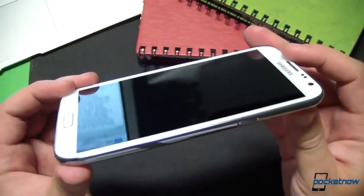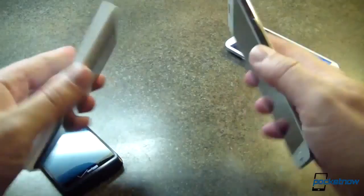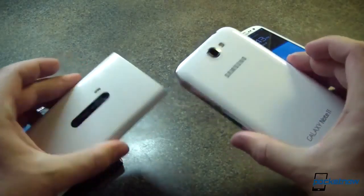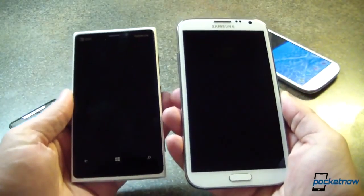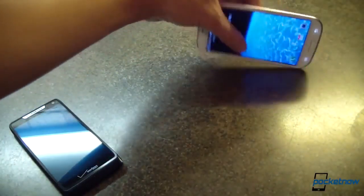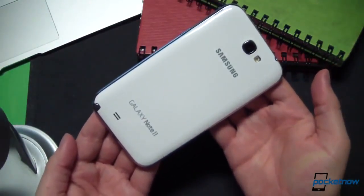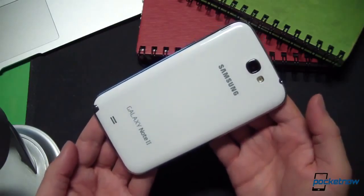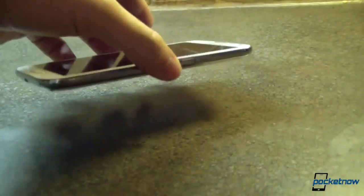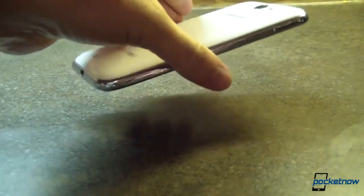One of the things that might not age as well on the physical side is the device's design. This is all taste-dependent, but look at the device next to some smartphones that have landed since the Note 2 debuted. Samsung basically just blew up the design of the Galaxy S3 and squared off its more bulbous teardrop elements. The result is a plain-looking device that relies almost entirely on its size and S Pen stylus to stand out from the crowd. But the build quality is good, and it's withstood quite a few drops and knocks with very little scratching.